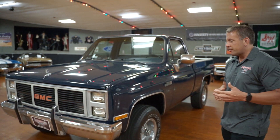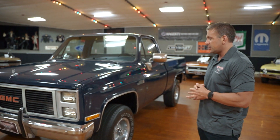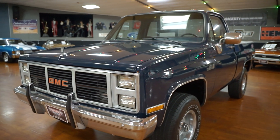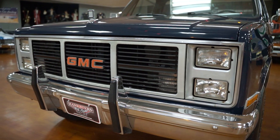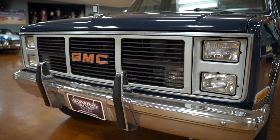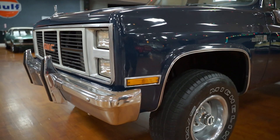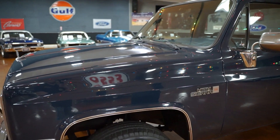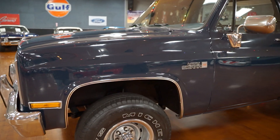Something that's getting very popular in the collector car world is K Blazers, full-size pickup trucks, and full-size Broncos — they've always been popular, but they're coming up strong right now. Today we have this 1985 GMC Sierra. Really nice truck. The thing about this truck that's great is it's solid. It is a Florida truck. The paint on the truck is not anywhere close to perfect, but there are no areas of concern.